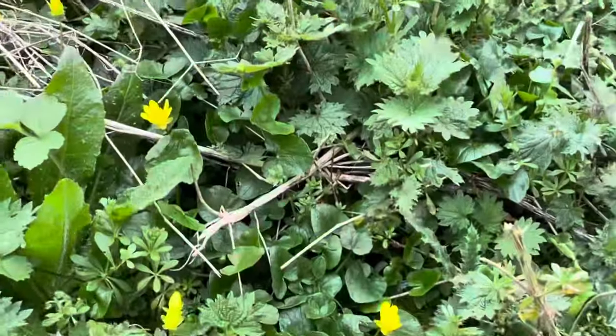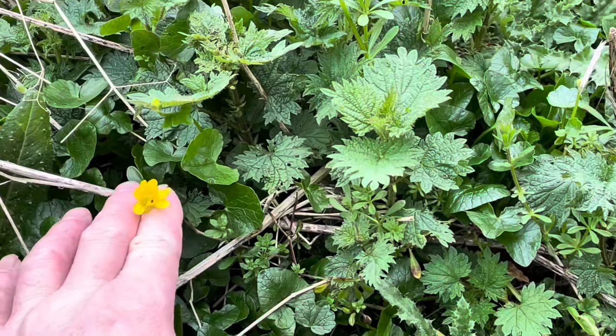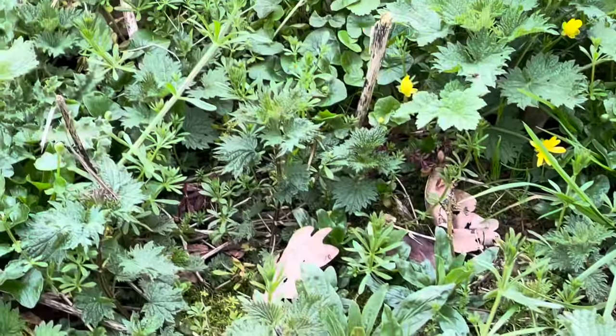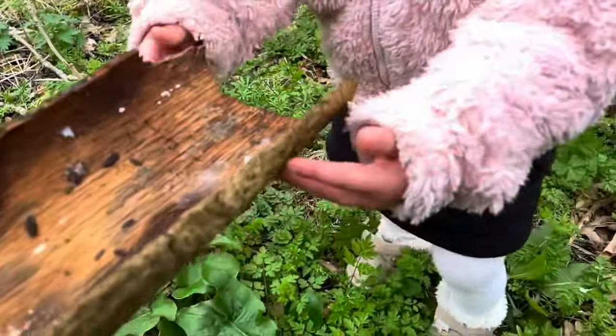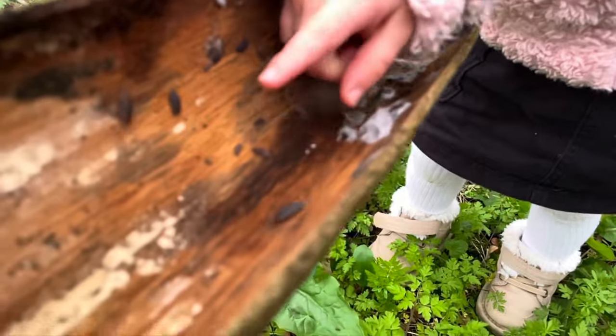Now these are celandines - they're not buttercups. They come out really early, a good sign of spring in the woodland. They're closing up - they like to open up when the sun's shining. But celandines, not buttercups. Ah, little wood louse - it's getting away!